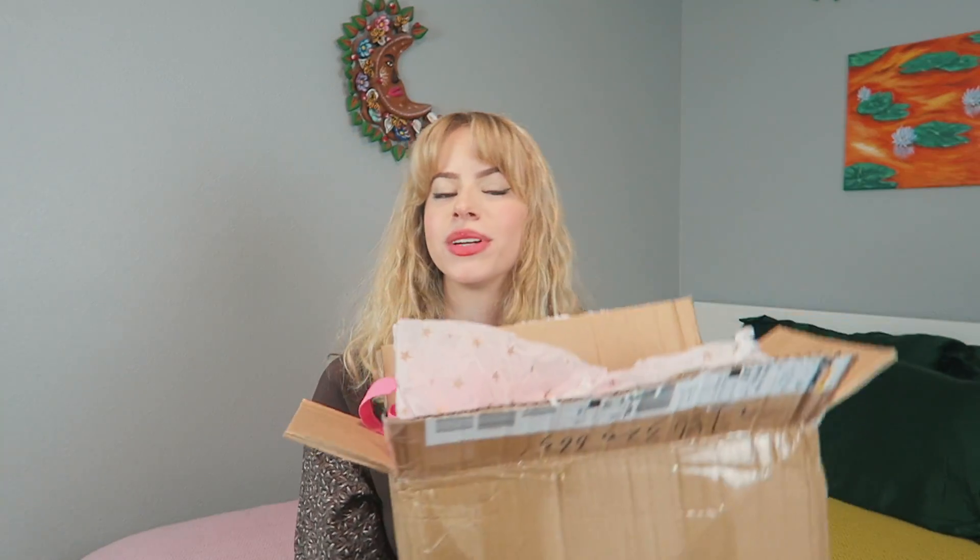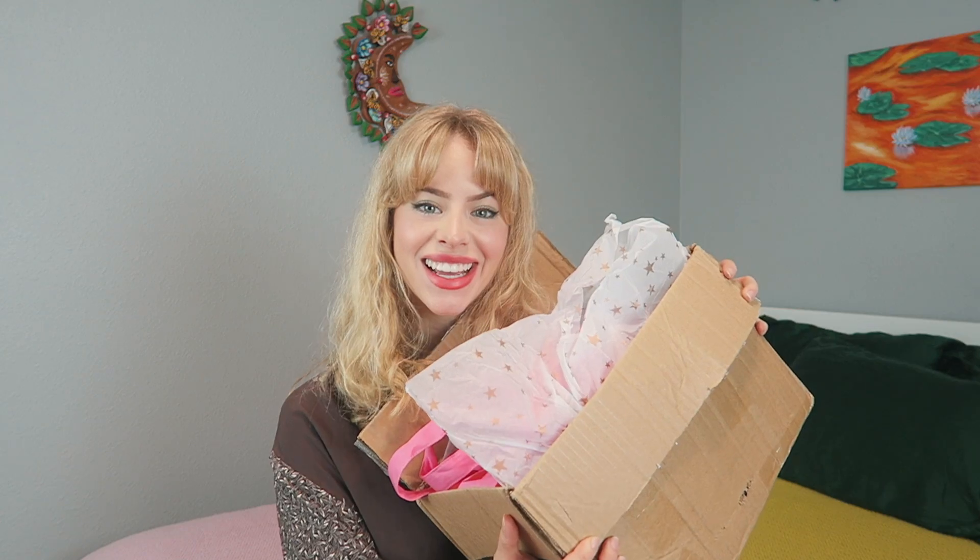I really hope you guys are excited for this aesthetic spring haul. All of the clothes are in this box, but before we get started, don't forget to subscribe and give this video a big thumbs up. If you want to follow me on Instagram, that's cool too. Everything I'm showing you today is also linked down below. Let's get started!